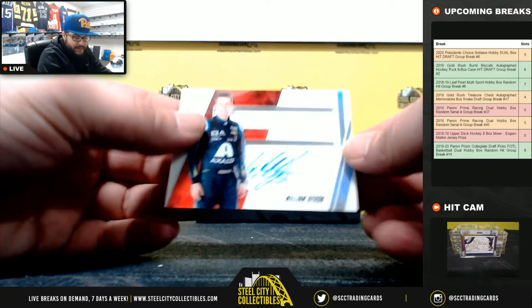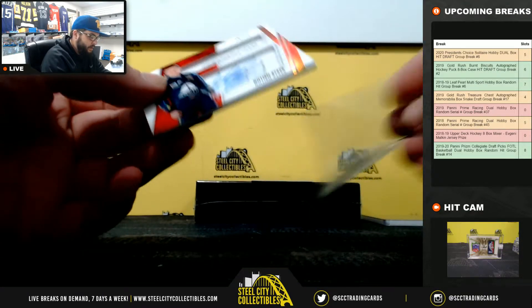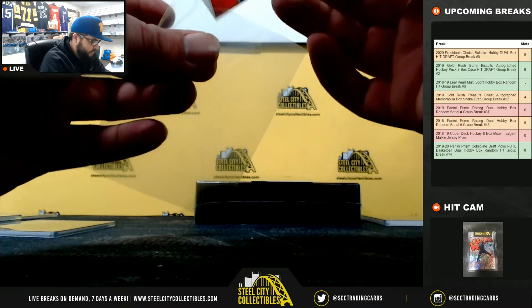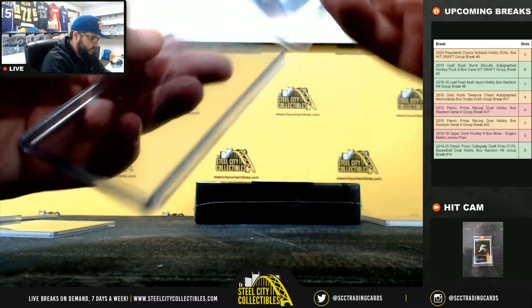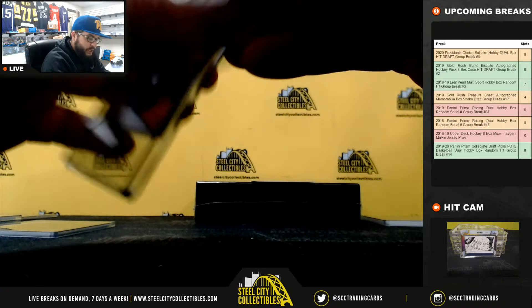And 99 of 99, William Byron. Going to Joshua.